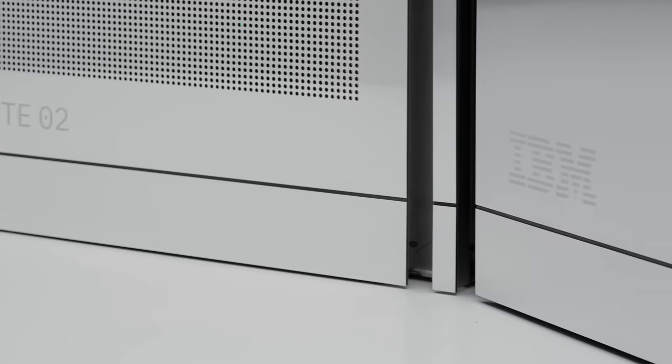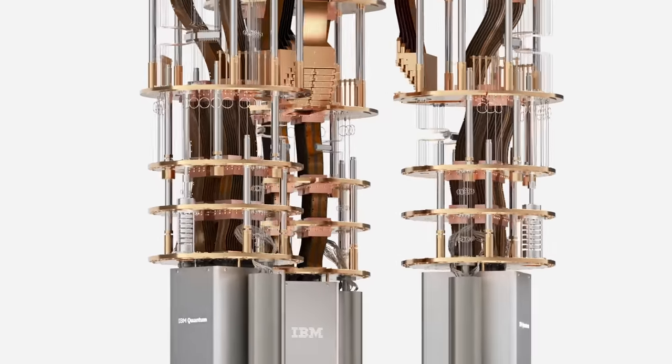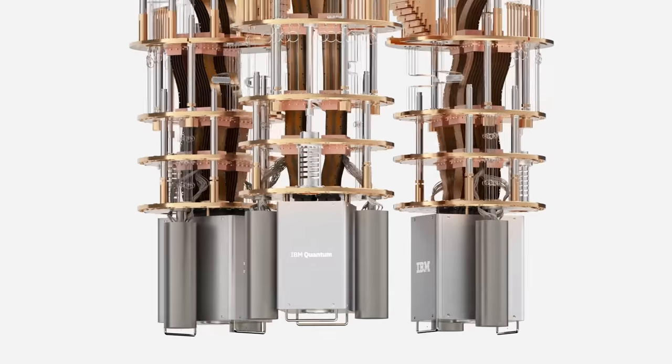In addition to talking about physical qubits, we now need to be concerned with circuit size. By the end of 2024, each of the three Heron processors in Quantum System 2 will be able to process a remarkable 5,000 operations in a single quantum circuit.